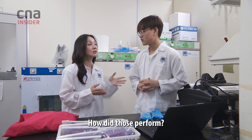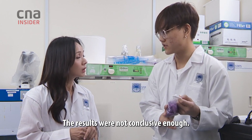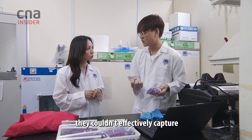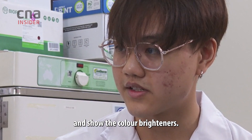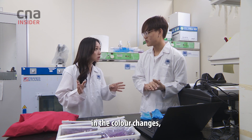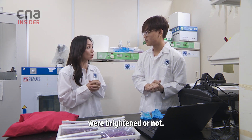What about the colour brightening detergents? How did those perform? We tested on this coloured towel. The results were not conclusive enough. Maybe because of the colour and the material of these towels, they couldn't effectively capture the chemical compound in them and show the colour brightness. So at least on this colour and on this fabric, you couldn't tell any difference in colour changes, whether the colours were optimised or brightened or not.